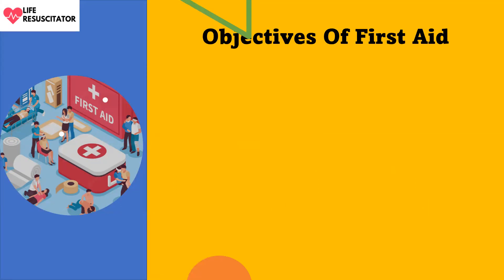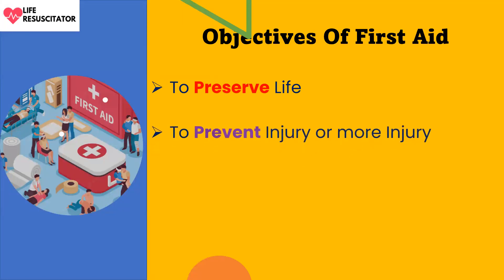The objectives of first aid: one, to preserve life; two, to prevent injury or further injury; and three, to promote recovery.